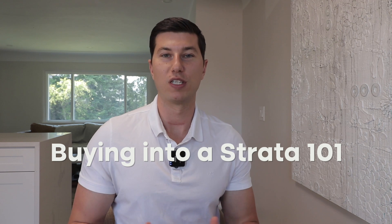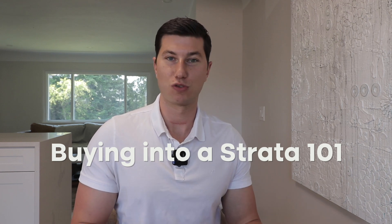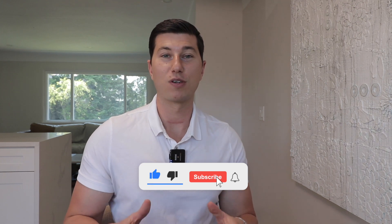Hey everybody, it's Alex Hughes with the North Pacific Homes Group here in Victoria, and I wanted to do a redo of a video we did not too long ago about buying into a strata. Please give this video a like and if you haven't already, please subscribe to our channel as it really helps us out a bunch.